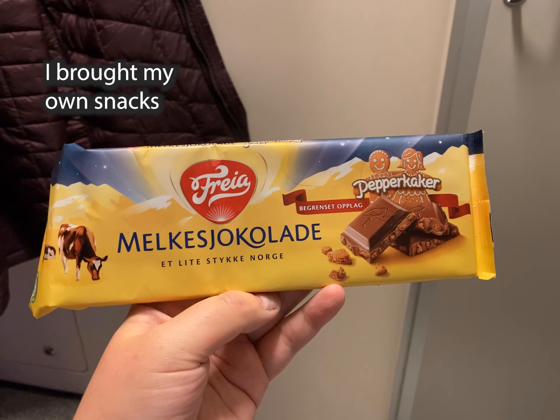The food on board isn't that great, so I do recommend that you grab something before you get on the train. For breakfast the next morning their coffee and tea is good though.